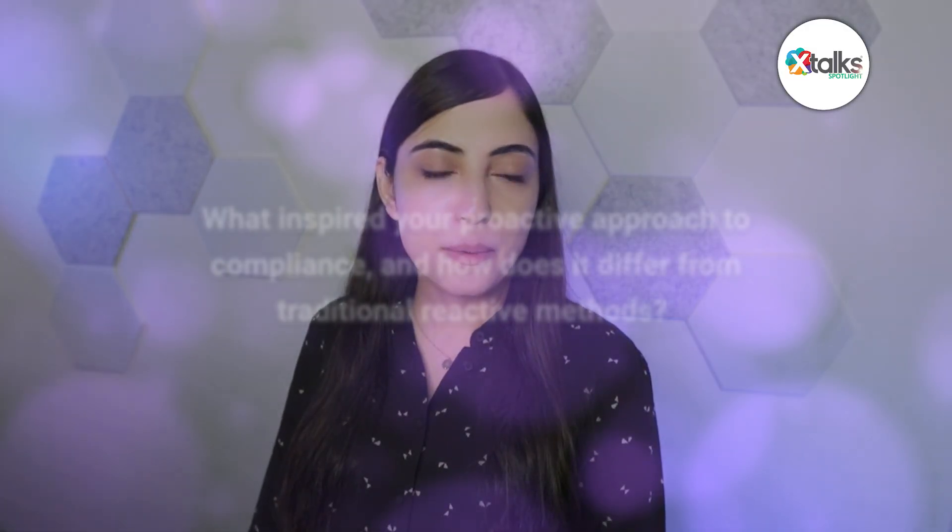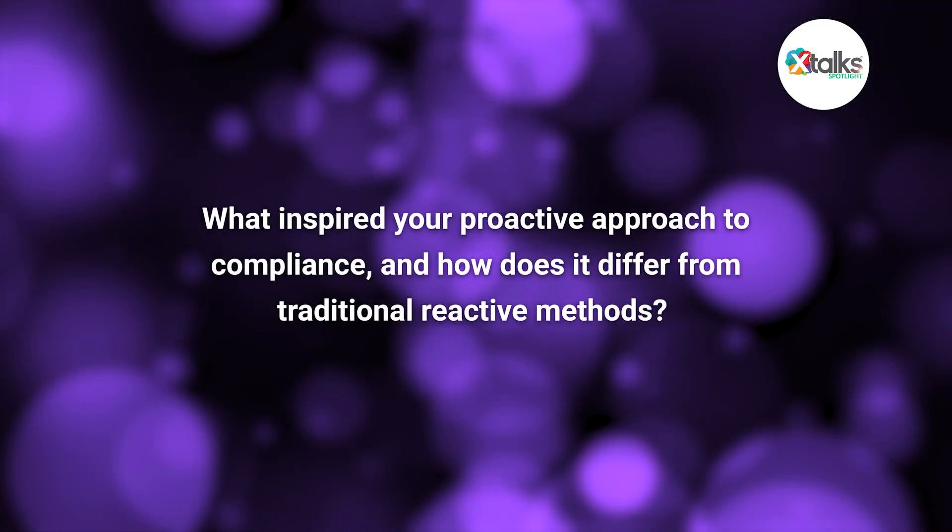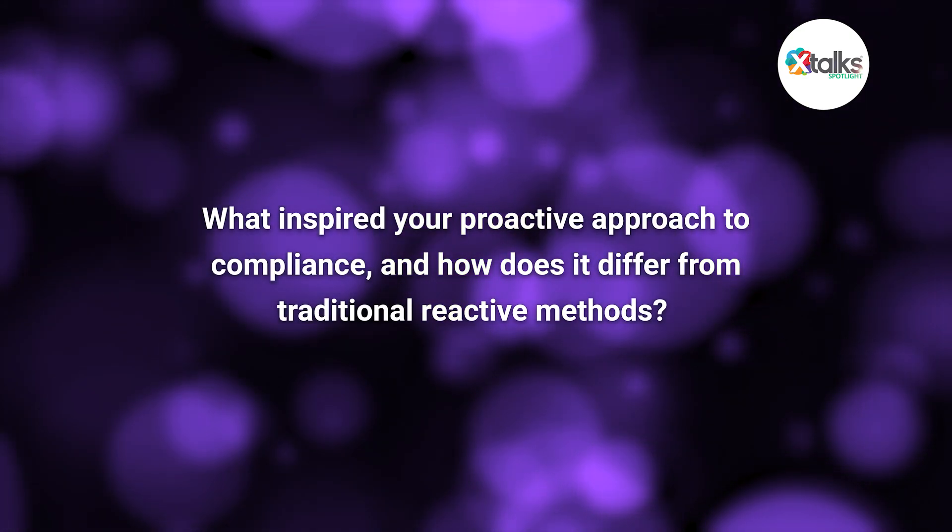Thank you for taking the time for this Spotlight interview, Steve. You're very welcome, glad to be here. To start us off, what inspired your proactive approach to compliance, and how does it differ from traditional reactive methods?